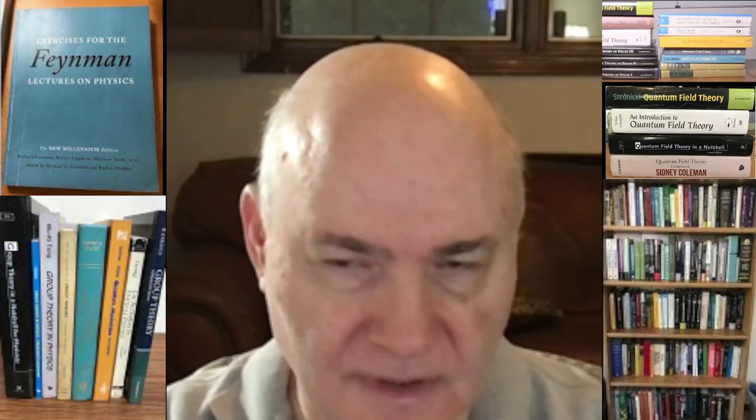Hi, this is Mark Weitzman. In this video I want to discuss popular books in the field of mathematics. Previously I had done popular classic books that students should read, and I did all the physics ones. Now I would like to turn to mathematics.